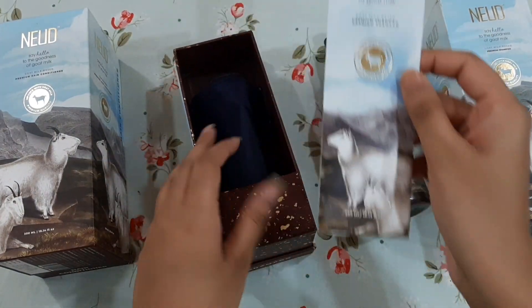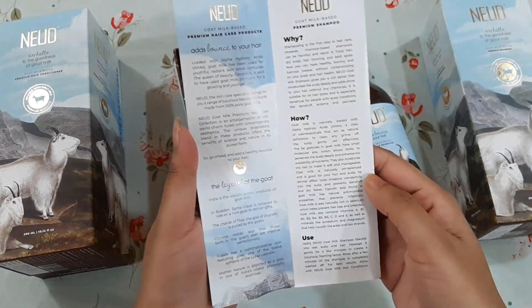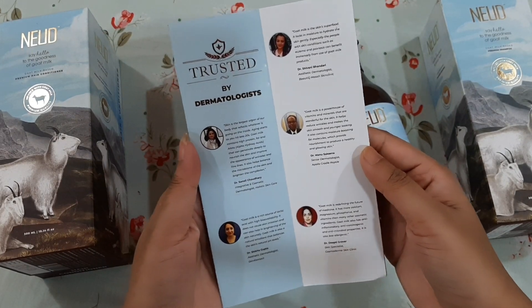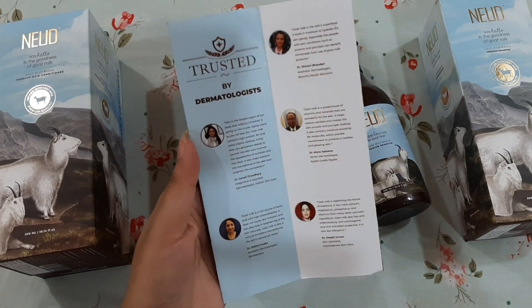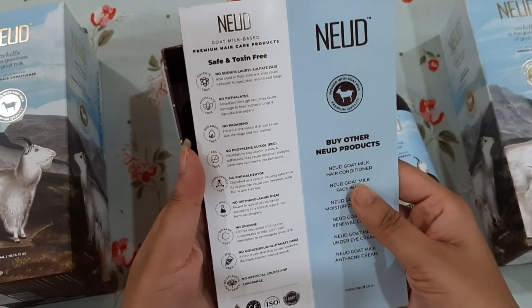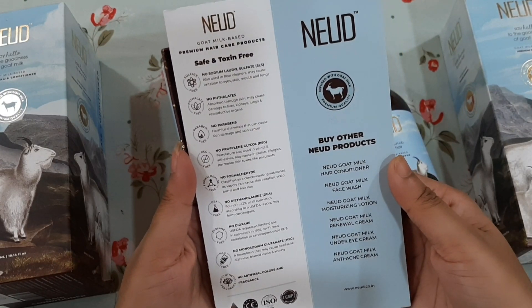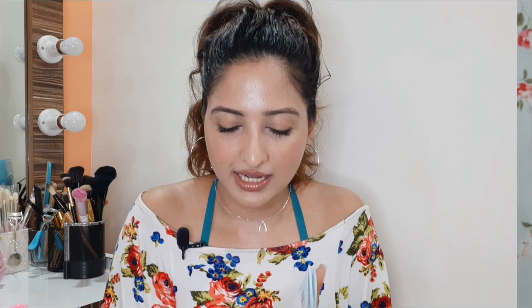After that, we get a manual which describes how to use it and what the benefits of the shampoo and goat milk are. It is dermatologically tested — you can see that many dermatologists have given their opinions and reviews. It has also been listed for chemicals and toxins. There is no sulfate, no paraben, no added artificial colors or fragrance, so it is safe to use.